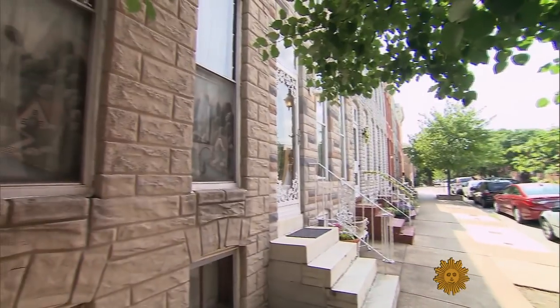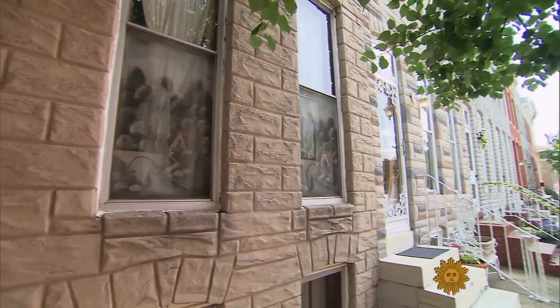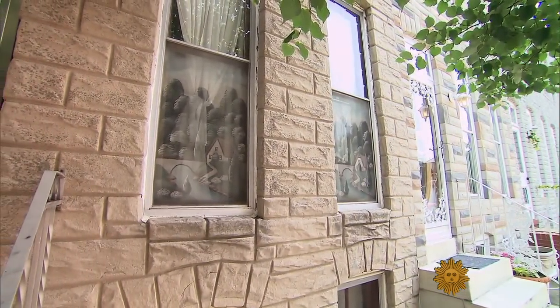These were one ethnic enclave chock-a-block next to another. Little Bohemia was next to a German enclave, next to an Italian enclave. And the painted screen was just another way of saying, this is my home and I'm proud.